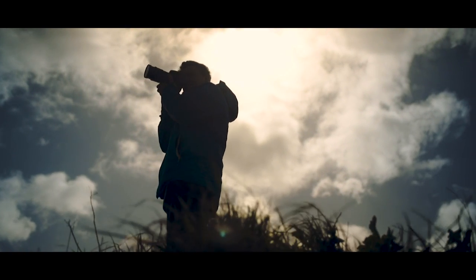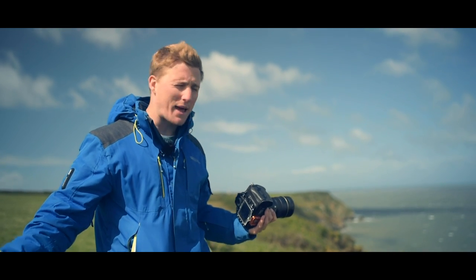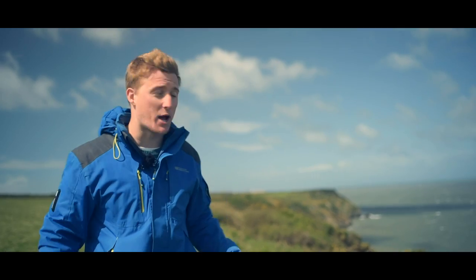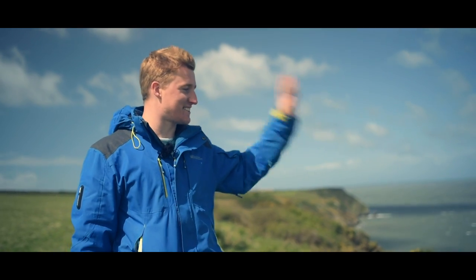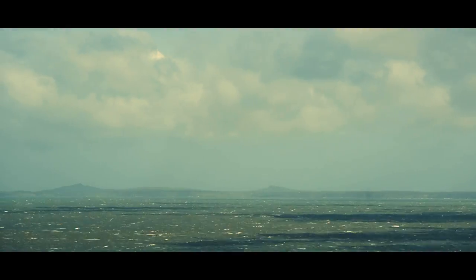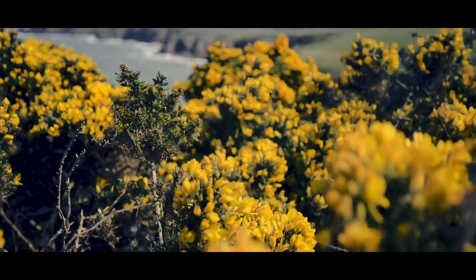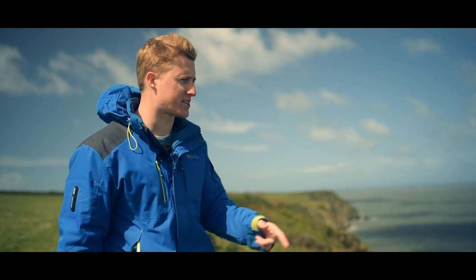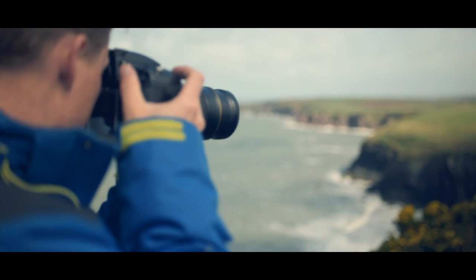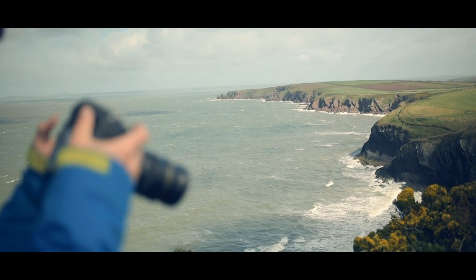This is absolutely ridiculous — it's the most beautiful day but it is blowing an absolute gale. Storm Hannah has ruined our chances of getting to Skomer, but this is epic. I'm doing something different to John, who's focusing on slower shutter speeds. I just love the energy in the ocean today, so I'm going to use a faster shutter speed and zoom in on some of the headlands off in the distance.